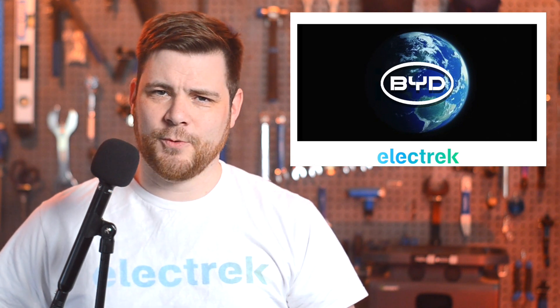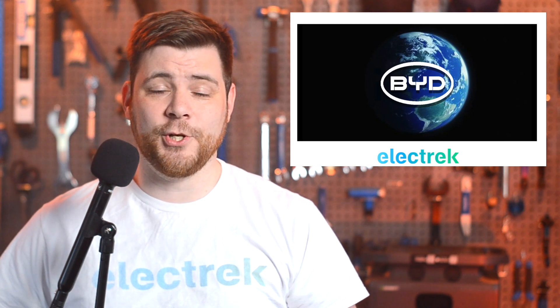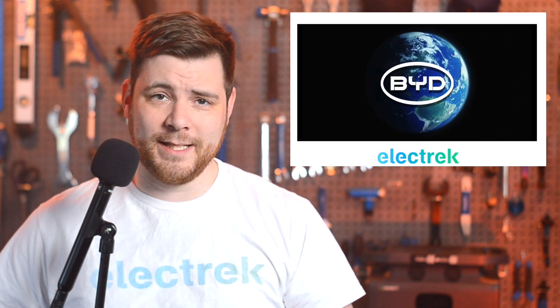However, a new report from Korean Economic Daily cited sources saying Tesla has decided not to renew its supply contract with BYD.